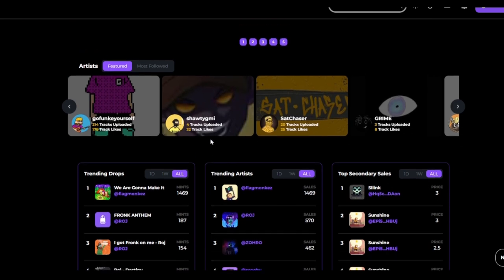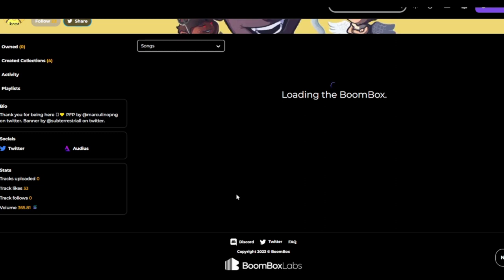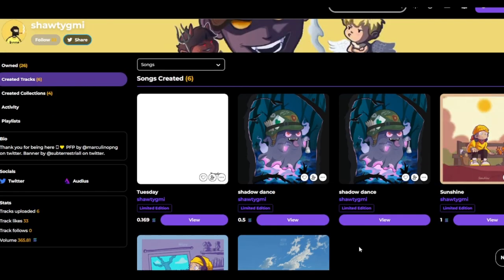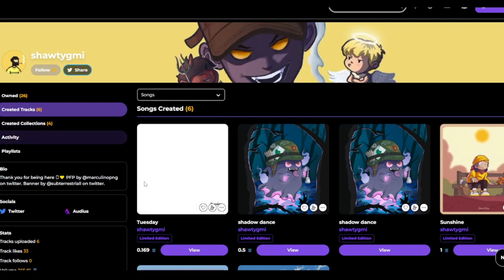Let's check out what else they've got on the front page — featured artists. This guy Go Funk Yourself has a lot of tracks, he's been putting in work. Shoddy GMI has uploaded four tracks — let's check him out. He's got an audience, got some different artworks here. This white one just says Tuesday — let's click on it. Hey, sold out! 69 copies sold out, congratulations to Shoddy GMI.